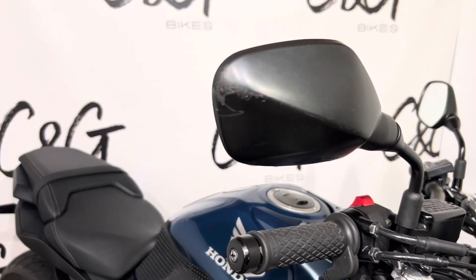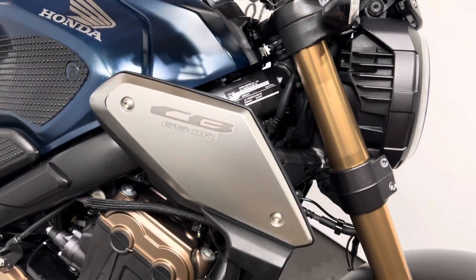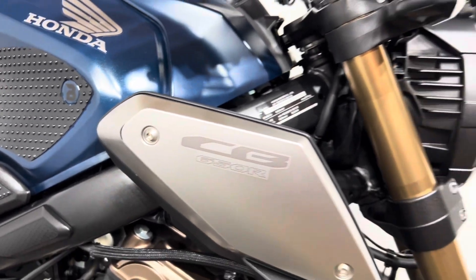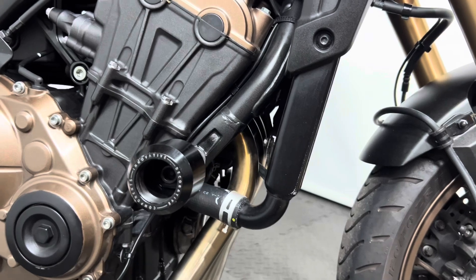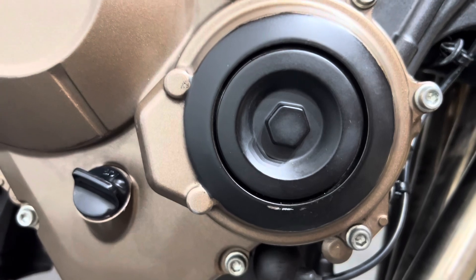First being a little mark just there on the end of the wing mirror. Working our way down, nothing much to note. You do have a little rubber mark just there, I believe from the cover. Working our way down, you've got crash protection. You've got a little bit just there on the engine case.